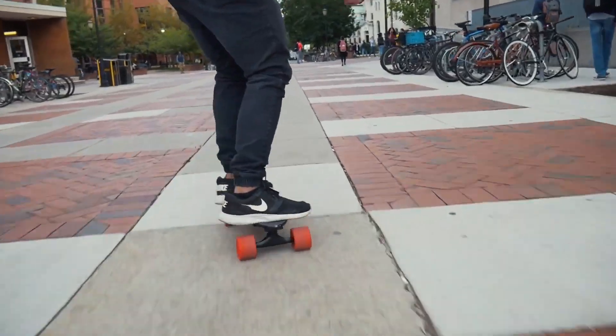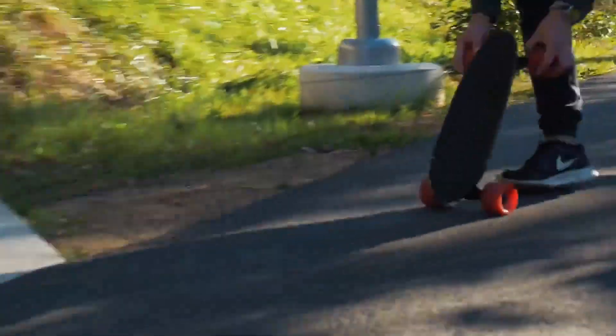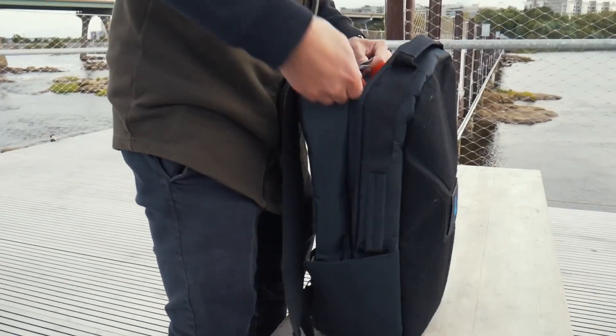400 W motoru sayesinde Eagle A1, 15 derecelik eğimleri bile kolaylıkla çıkabiliyor. Kolay taşınabilmesi için ürünü aldığınızda paketten özel tasarım bir sırt çantası da çıkıyor.